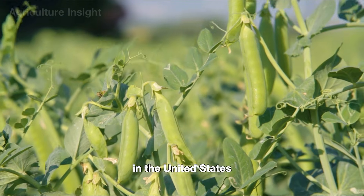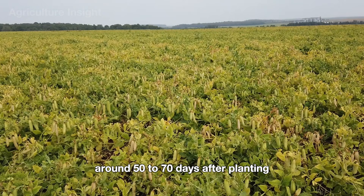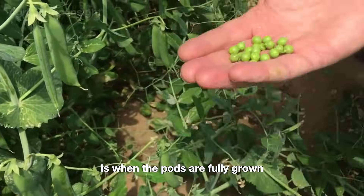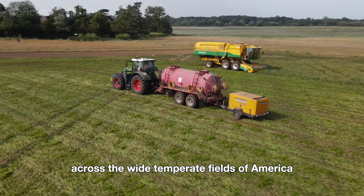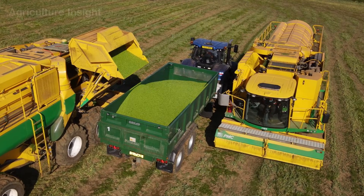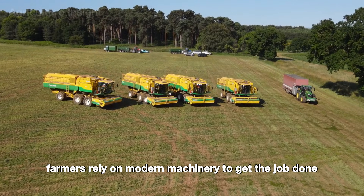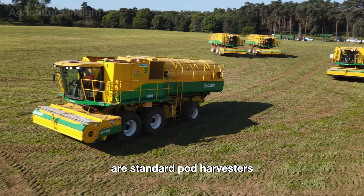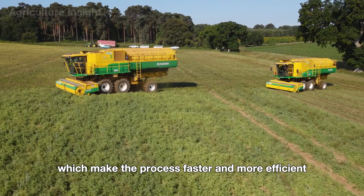In the United States, green peas are typically ready to be picked around 50 to 70 days after planting. The best time to harvest is when the pods are fully grown, plump, and still tender. Pea harvesting has come a long way from the days of manual labor — today farmers rely on modern machinery, with two main types of equipment: standard pod harvesters and combined seed harvesters, making the process faster and more efficient.